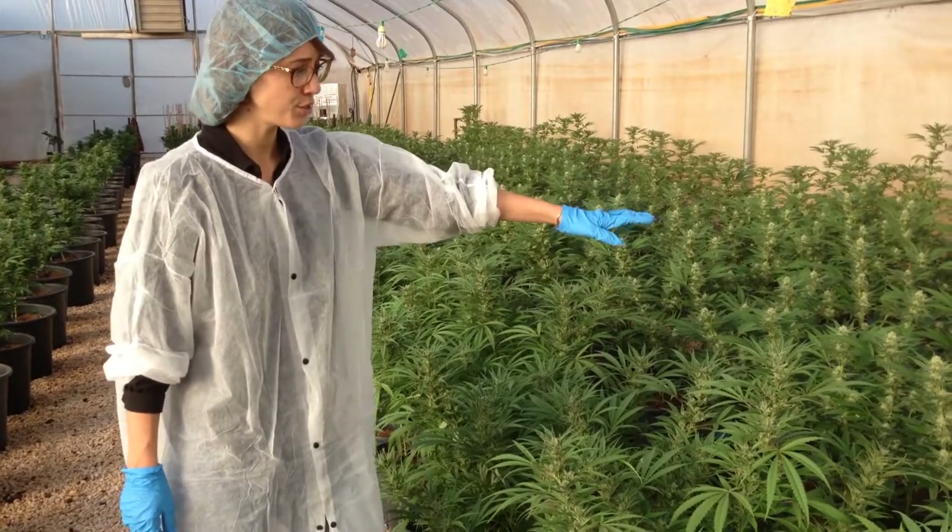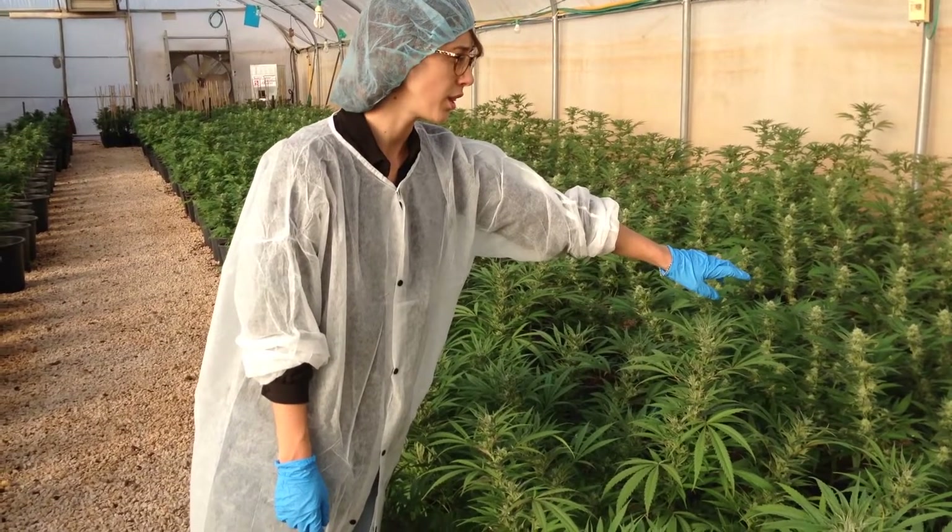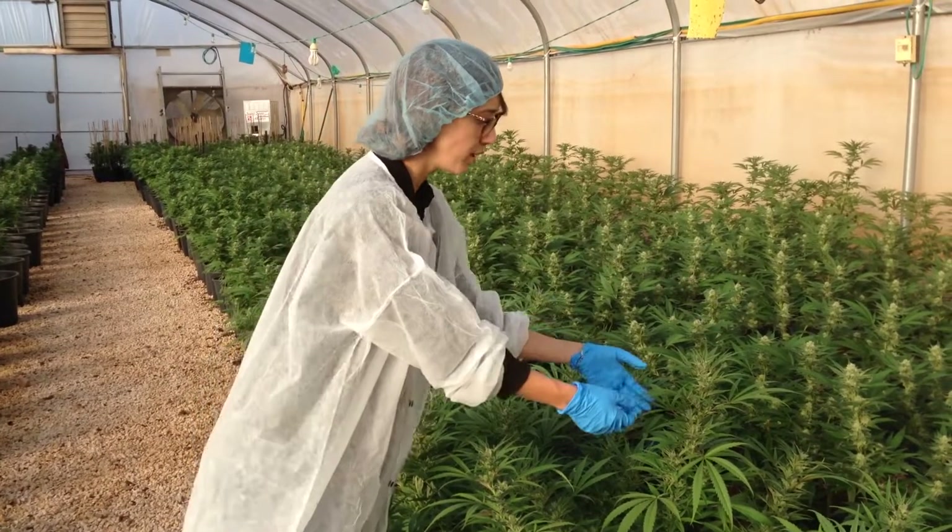We have the Indicas as you can see here. There's a complete difference between the shape of their leaves.